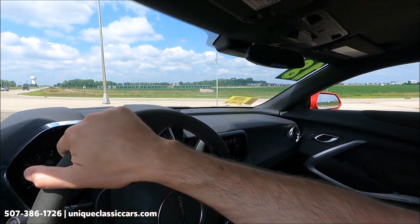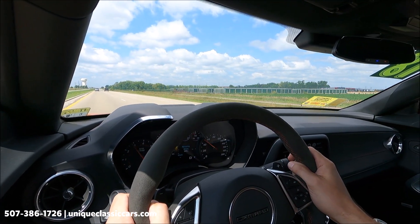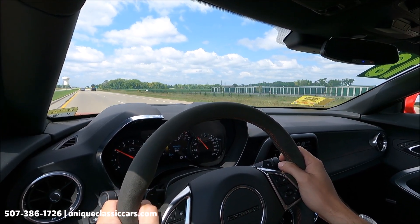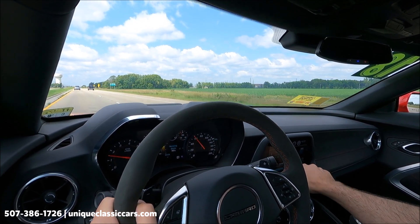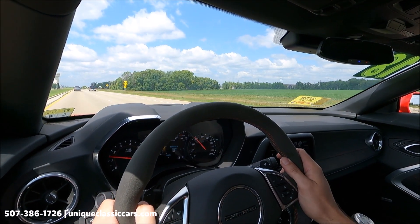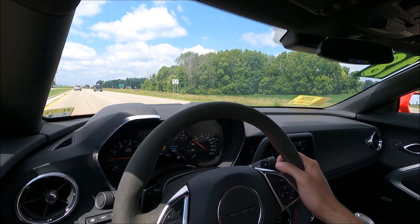It doesn't lean at all in corners — corners very, very well. You gotta watch that throttle; she's got a lot of power. Factory radio working well. Feels like a brand new ZL1. Take a look at all the pictures and read all about it at uniqueclassiccars.com.